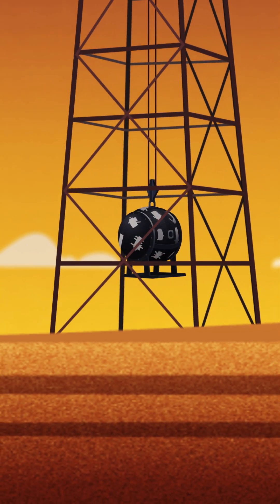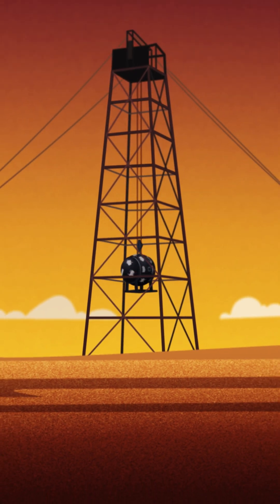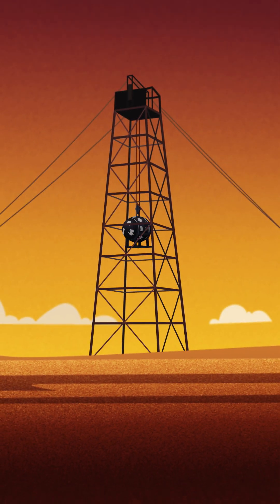With great care and anticipation, the gadget is now hoisted to the towering steel structure using an electric winch.